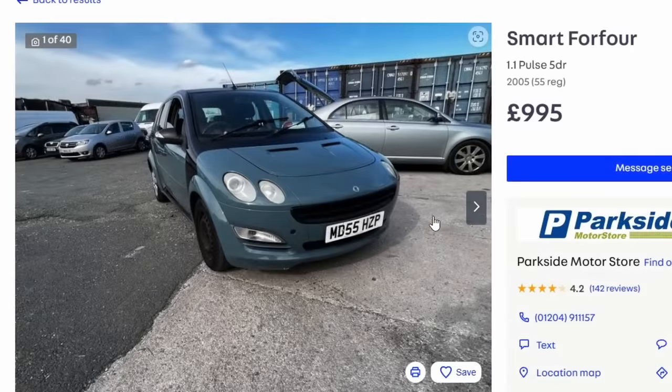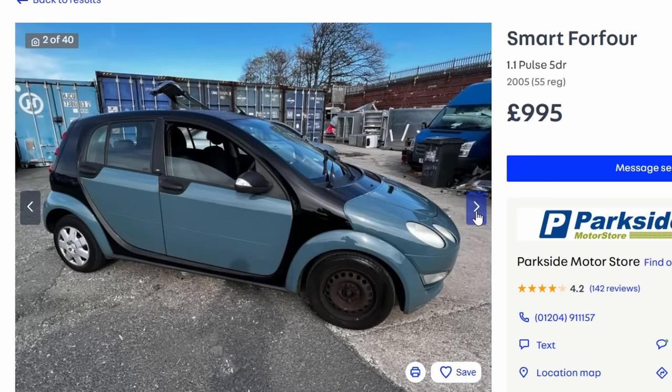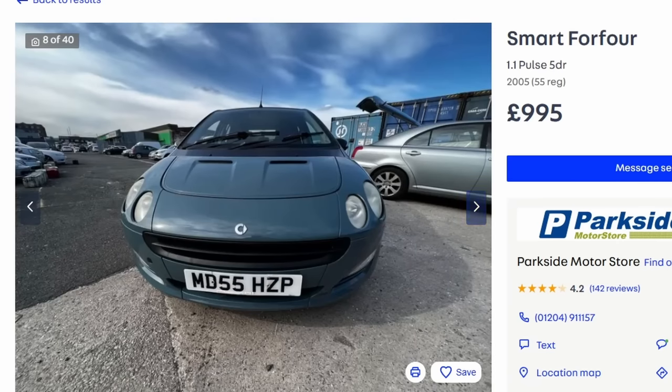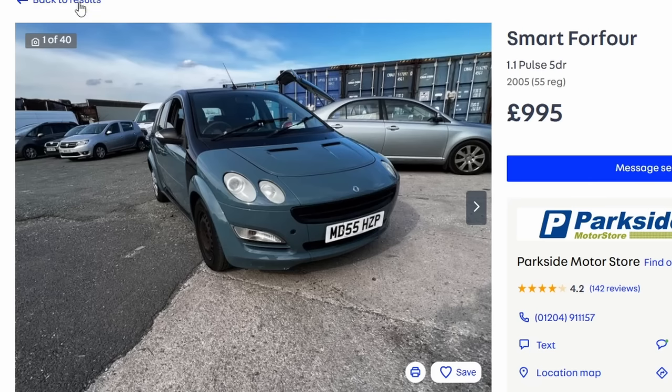The Smart ForFour looks quite attractive and a bit different, but honestly they are awful — they don't drive very nicely. At this price point it's on its last legs, and they weren't great new either. Parts are an absolute nightmare to get hold of. If you want a cheap, reliable car that's cheap to fix and maintain, the Smart ForFour is not in that category. Avoid it like the plague.